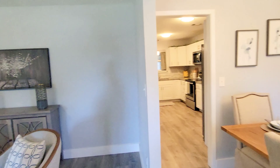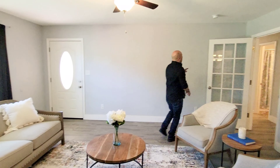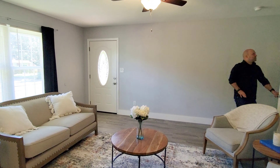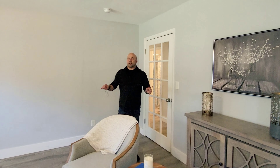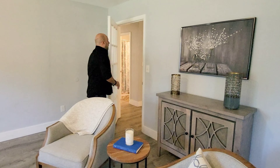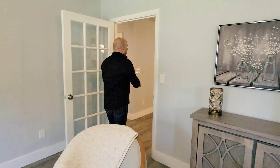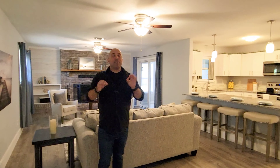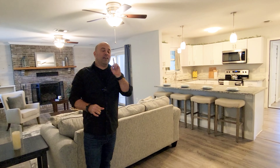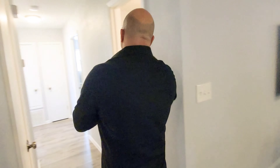We'll get to the kitchen in a minute. I also like this space here because you have this kind of door to separate everything — an actual separate sitting room. When you go through this door, this is living area number two. We're going to get to the kitchen and something else really cool after we check out the three bedrooms.